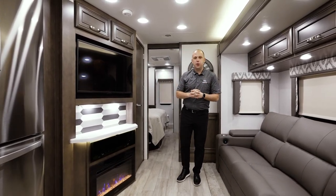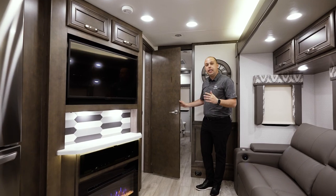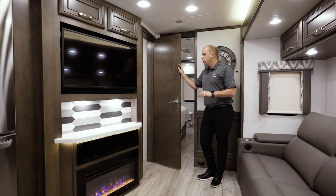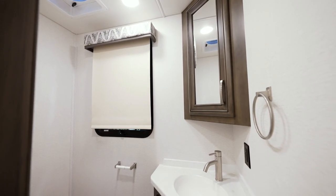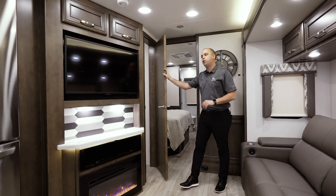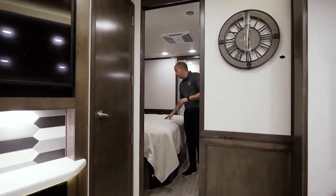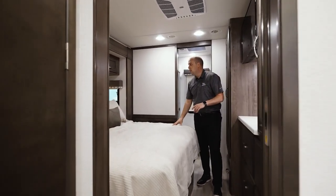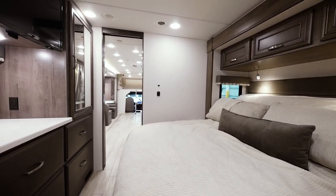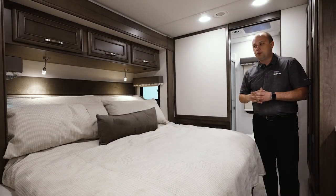Now we're going to show you the rear portion of this motorhome — your master bathroom and suite. Something that makes the 37K so unique is that this is a bath-and-a-half design, so if you want to keep people out of your bedroom, they have the ability to use the restroom without going all the way into the master suite. This is going to be a full king-size bed, with both reading lights — a soft light as well as a blue light — whichever you prefer.